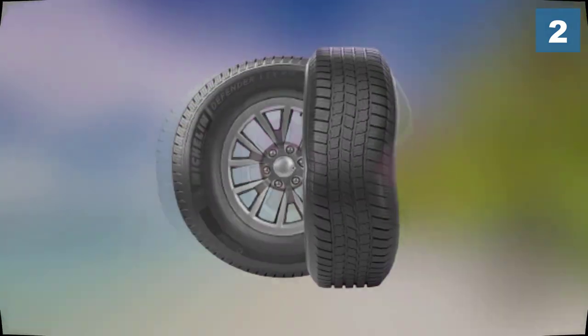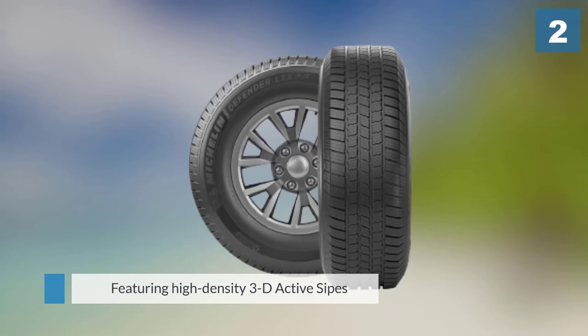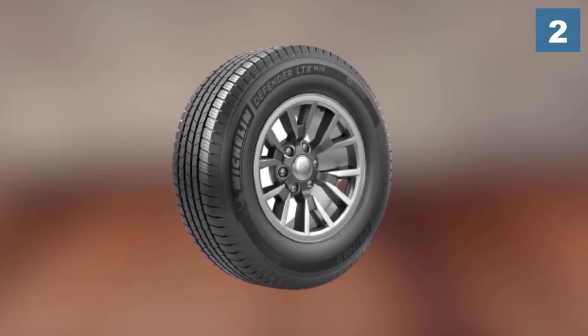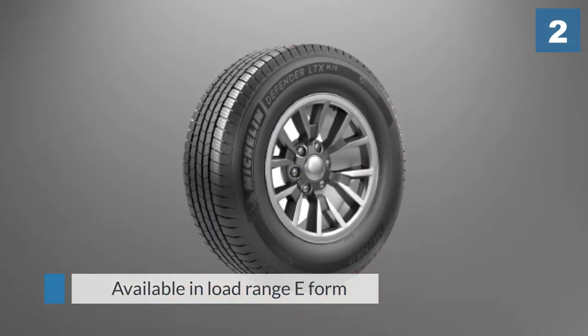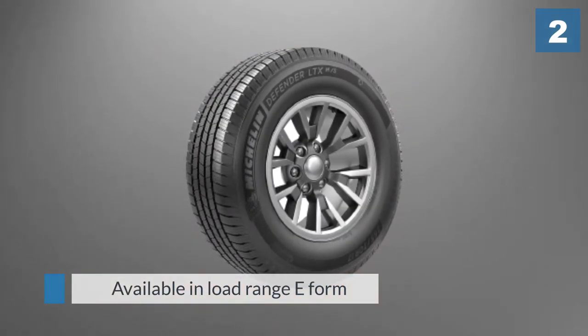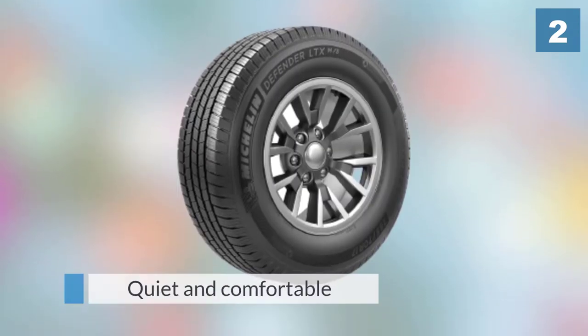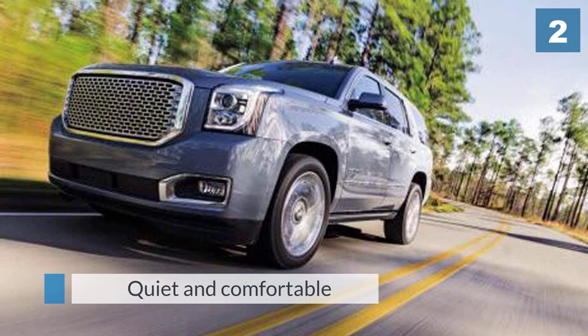Thanks to the symmetric tread design of independent tread blocks featuring high-density 3D active sipes and four wide circumferential channels, the Defender also has the best wet traction and braking in the category. Michelin made this tire available in load range E form for towing duties — another big advantage it has over its competitors.